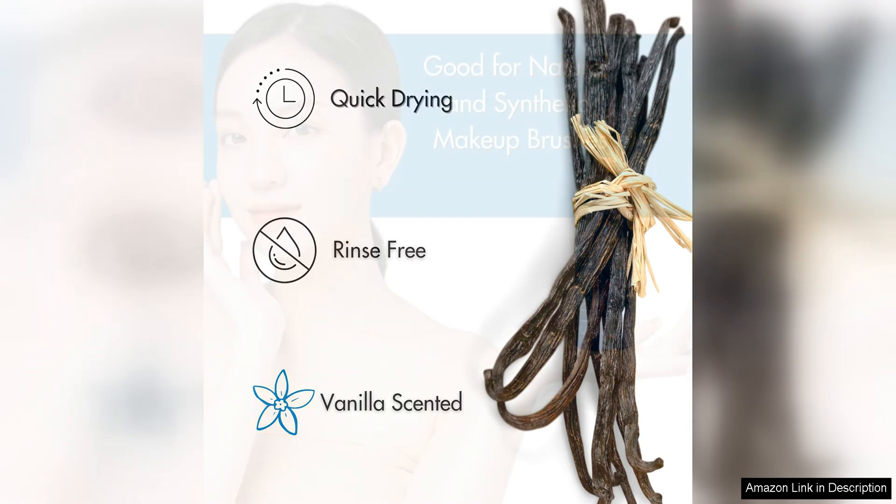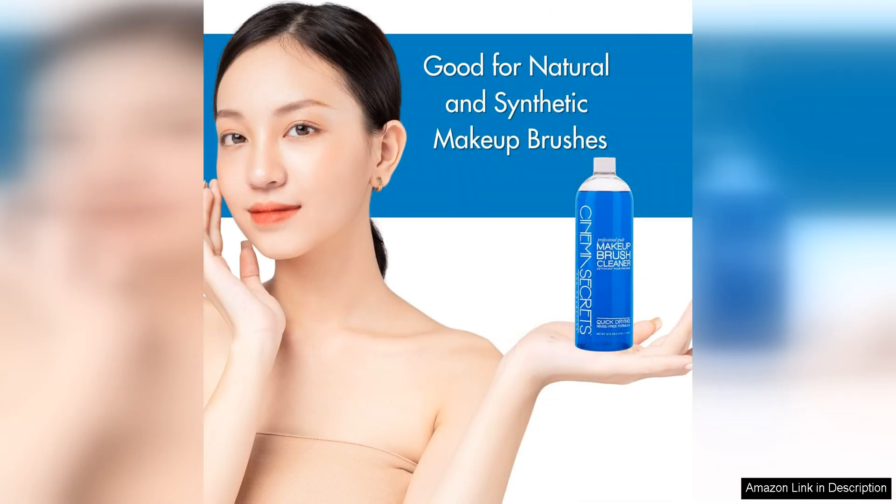The pleasant vanilla scent of this brush cleaner is a nice touch that sets it apart from other products on the market. The light fragrance leaves your brushes smelling fresh and clean, adding a touch of luxury to your makeup routine.